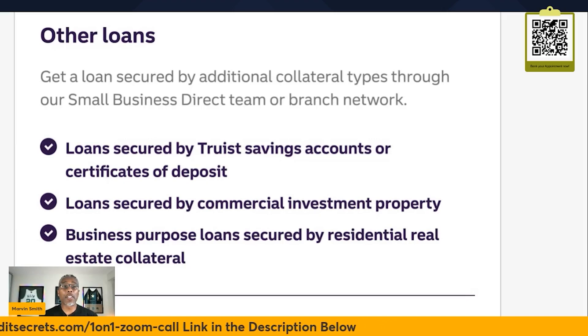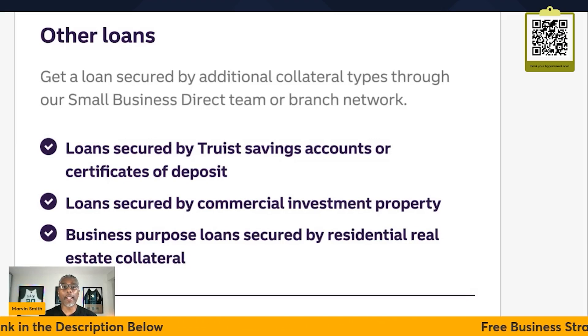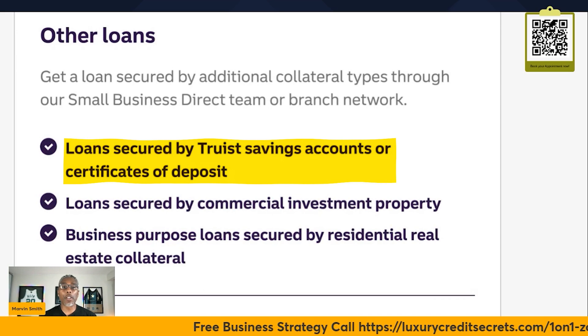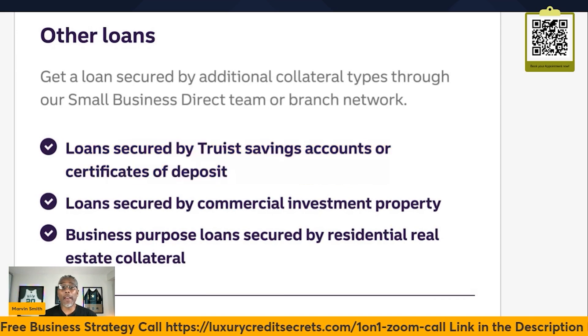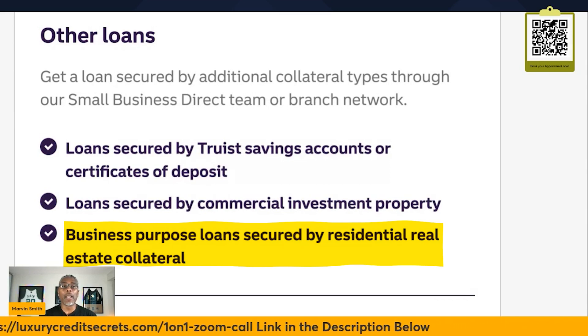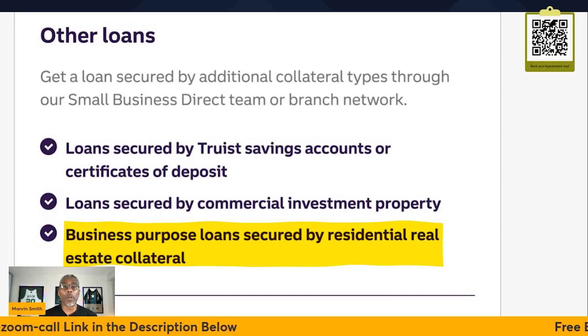I want to jump into the secured loans first. This is a very underused loan. If you're trying to set up business credit with Truist and build a relationship, you can actually get a loan secured by your savings account or a certificate of deposit, or you may have some real estate that you can borrow against. This is an excellent way to set up and build a relationship with Truist Bank.